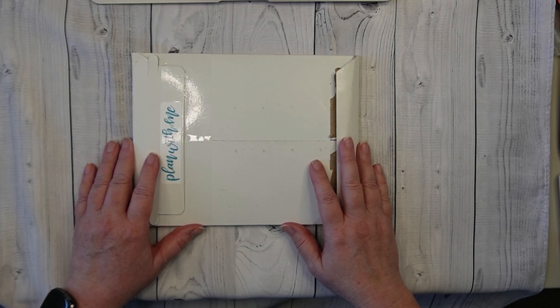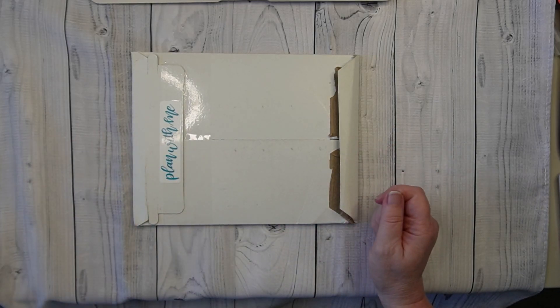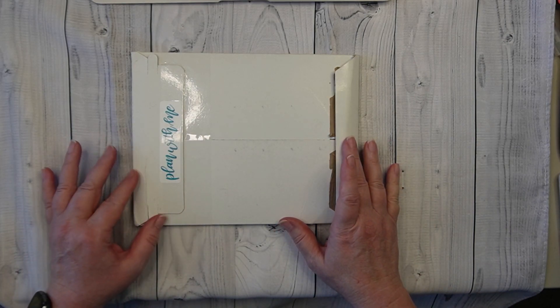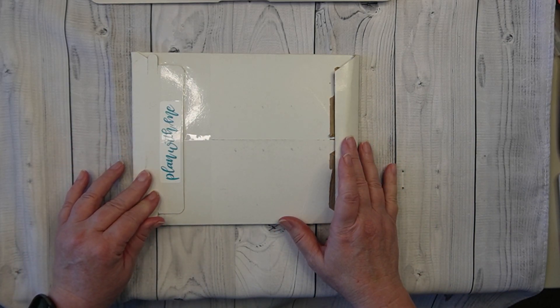Hey guys, it's Wendy here with Wendy's Plans and today we are going to be opening my latest order from Mandy Lynn Plans. So guys, stick around.